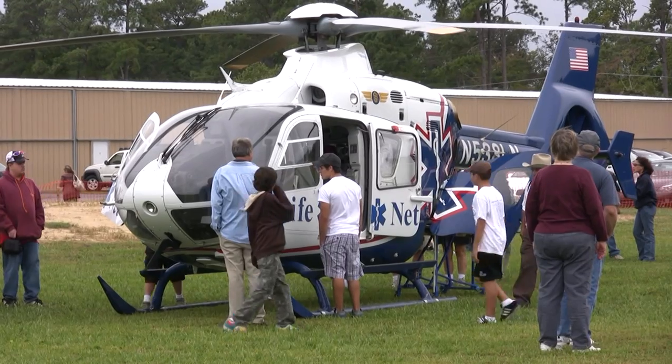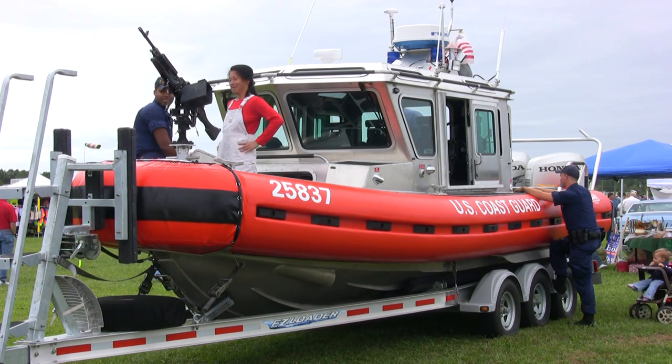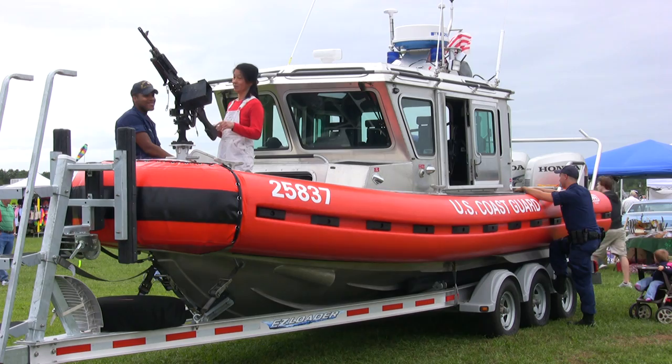This year, one of the unique things we had was the United States Coast Guard blessed us with their ship — their machine-gun-laden vessel that they cruise the ports in Virginia with.